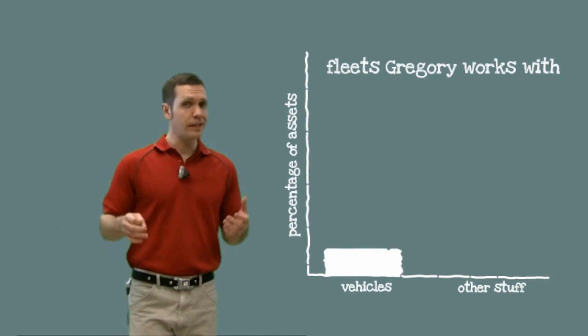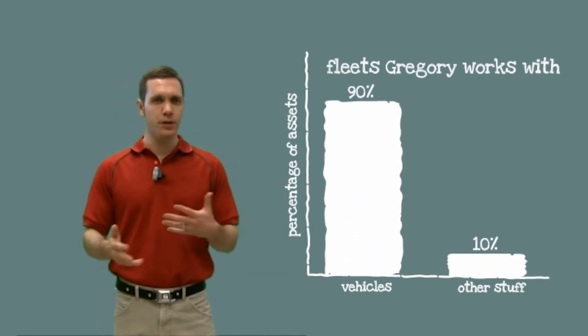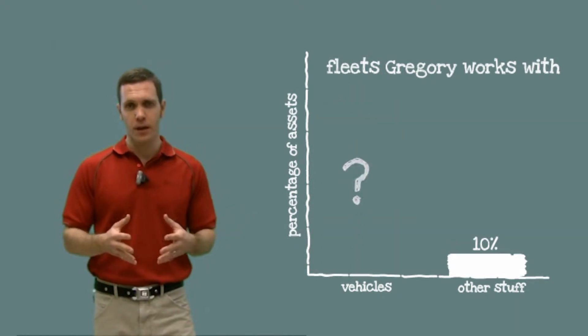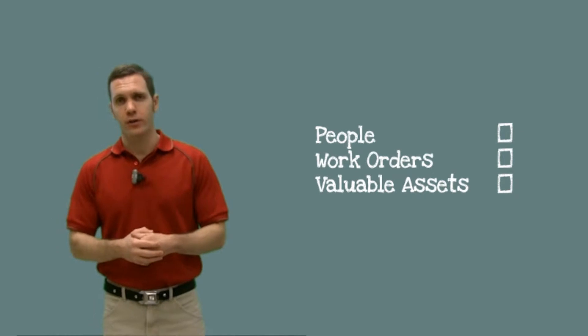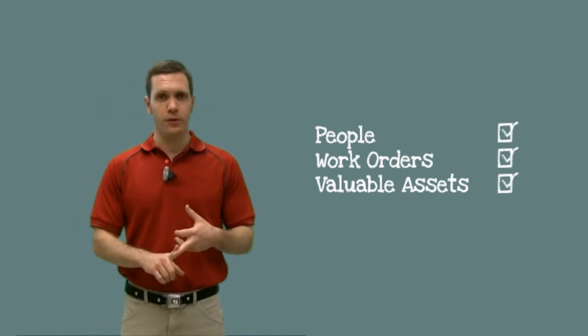The fleets that I work with have up to 90% of their assets invested in their vehicles, but all too often the fleet managers are pretty much in the dark as to what those assets are doing during the day. A mobile workforce management solution is about putting you back in control — so you better understand what your people, your work orders, and your valuable assets are doing during the day.